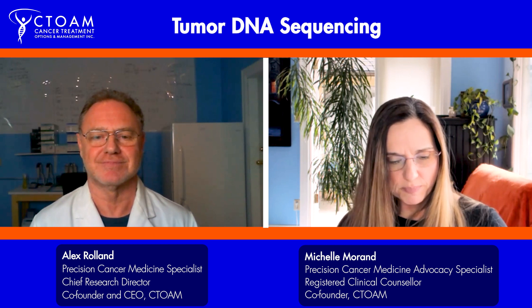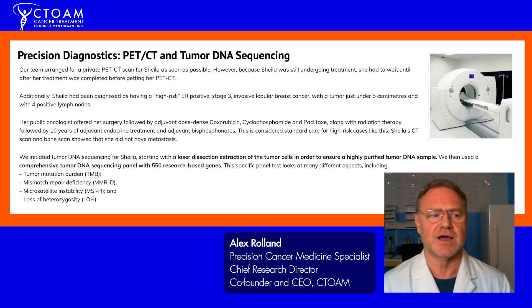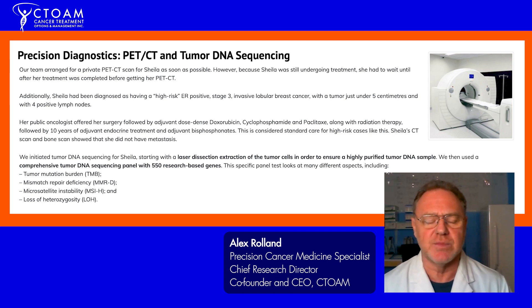Was there anything else that you think people with ER-positive breast cancer would benefit from knowing? Most definitely — you need to get tumor DNA sequencing. Especially in women under the age of 50, we're seeing a large number of young women with treatment-refractory cancers. We've got about seven or eight cases right now.